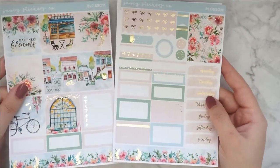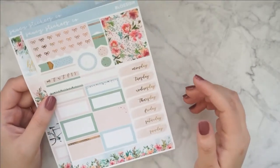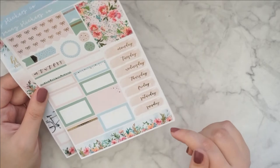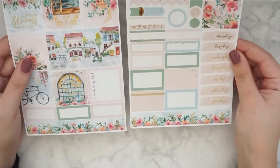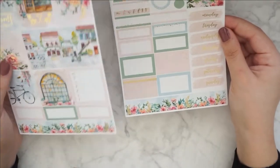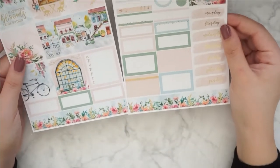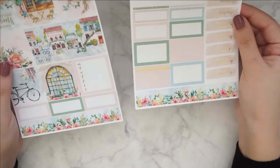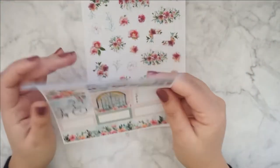It is in gold. Again the B6 format, so one set of headers, date covers, boxes, and some layering pieces. Really pretty. I actually really like that the bottom washi is the same on both sides, because sometimes it's different. I really like that she decided to do the same for both. I'm so excited about this.